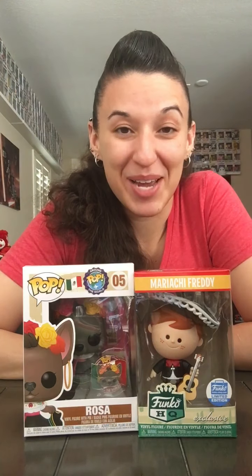Wouldn't it be cool if they made a Vicente pop? Or Shakira? Or Frida? They made Bob Ross — if you can make Bob Ross you can make me a Frida, Funko. Heather wants a Frida, make it happen! You could even do a movie scene set — her house, La Casa Azul. I love it.